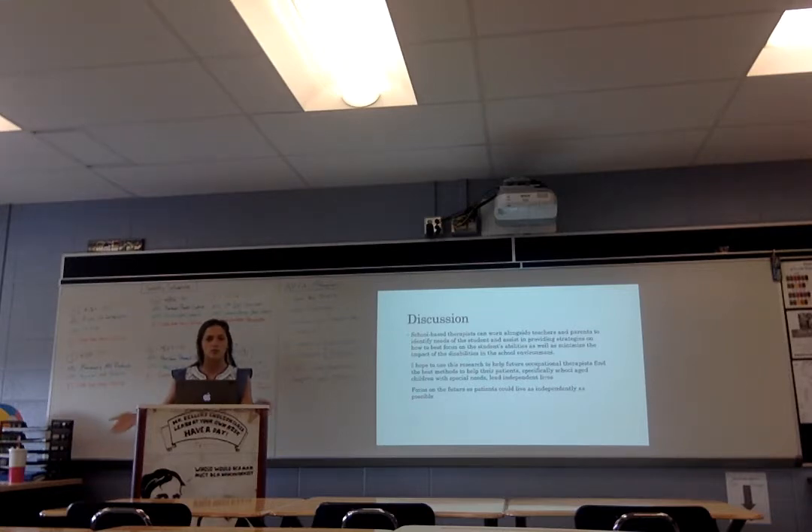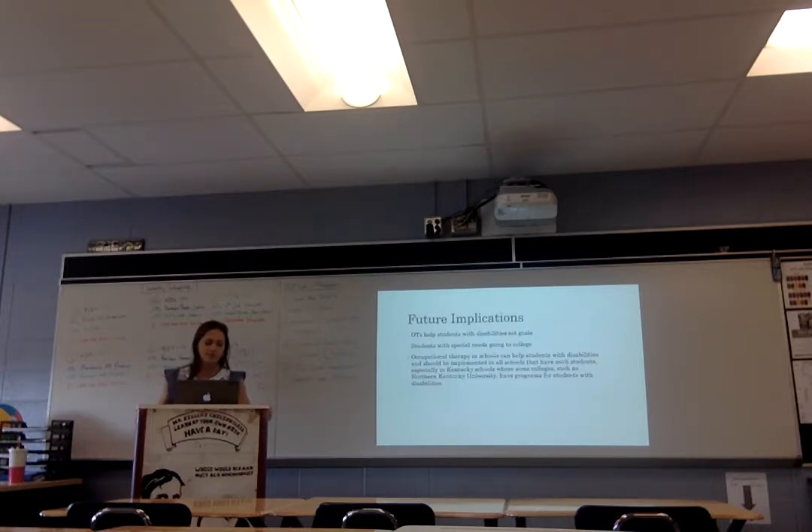When looking at a student that may have a special need, occupational therapists need to work and see what that specific case needs — things like fine motor skills, holding pencils, running, and playing with different things. Occupational therapists also help look at the future of patients and help students with disabilities set goals. Students with special needs can potentially go to college — for example, Northern Kentucky University accepts students with special needs, and they can actually graduate from college. Occupational therapists help students with special needs set that as a goal and help them live more independently.